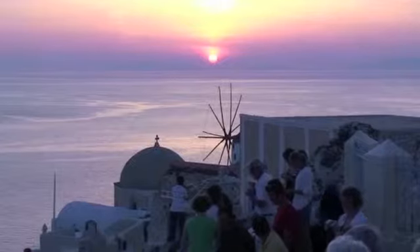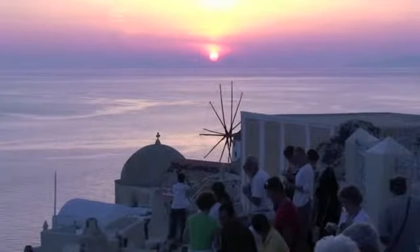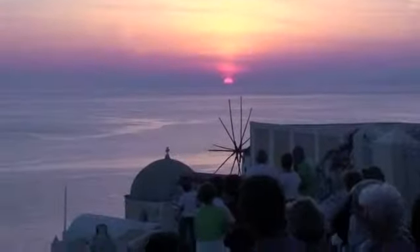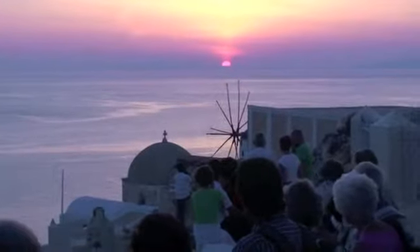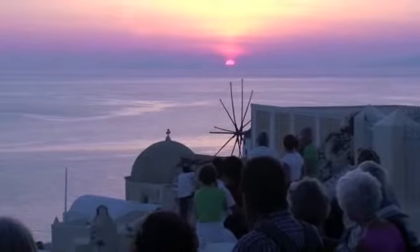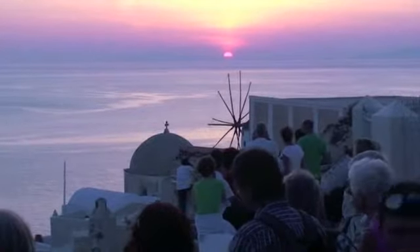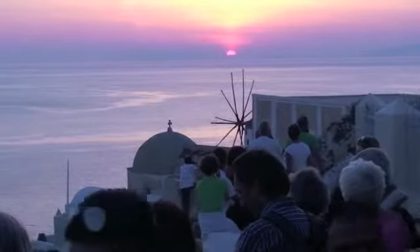And finally, as it does every night, the sun sets. You can judge for yourself whether you think that this would be worth the windy road to Oia. Clearly, you're going to have to do that road back at night in the dark unless you spend the night in Oia.